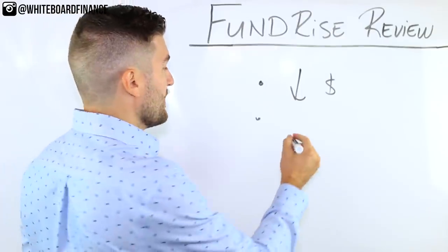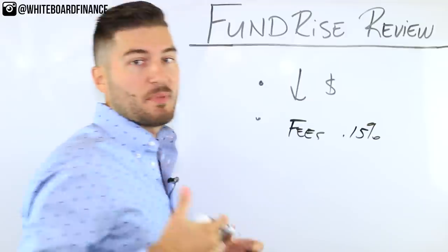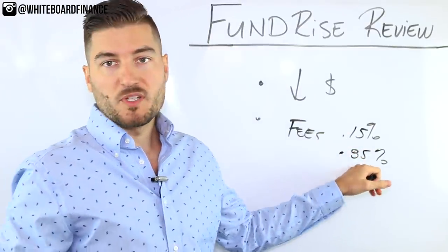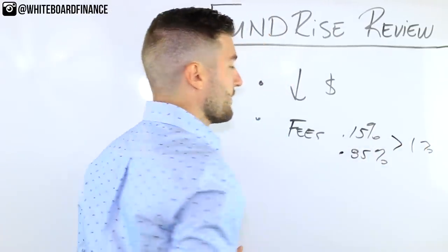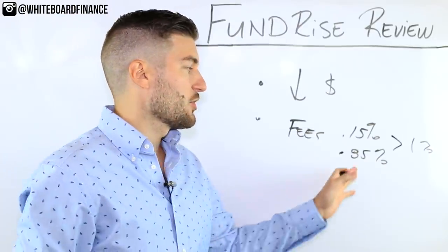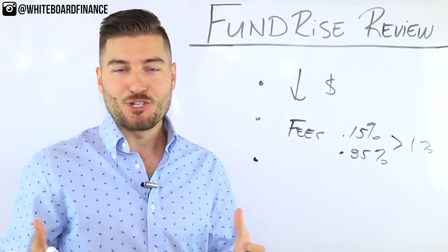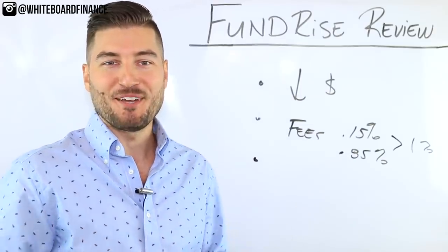The second pro is that fees are relatively low: 0.15% annual advisory fee plus 0.85% annual management fee, for a total of basically 1% per year. That's a bit higher than something like a Vanguard ETF, but you're diversifying into a real asset class you wouldn't otherwise have access to. You don't have to be the guy at the country club — you can just be a person with $500 and a laptop.